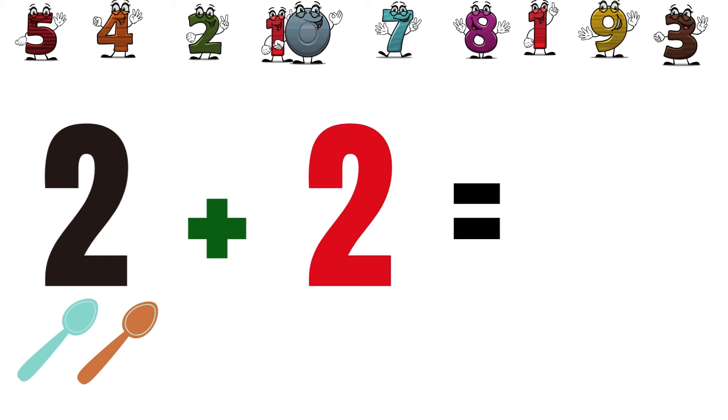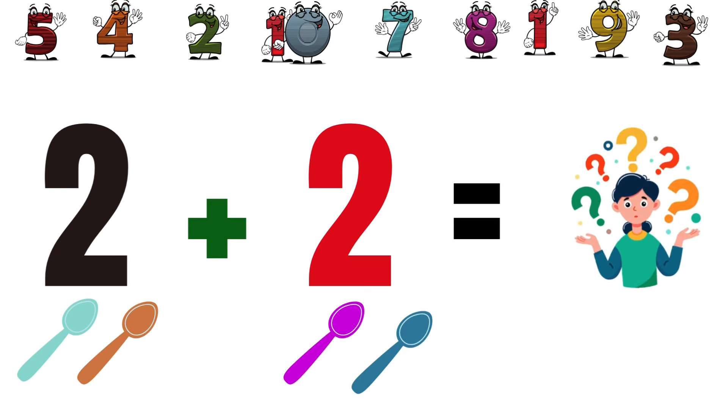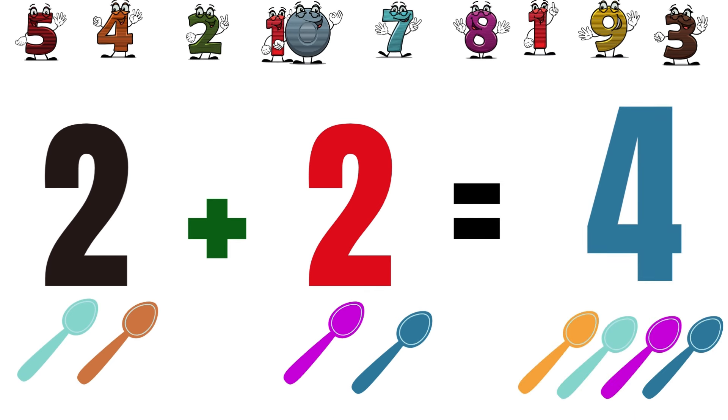If we plus two spoons with two more spoons, how many will they be together? One, two, three, four. They will be four together.